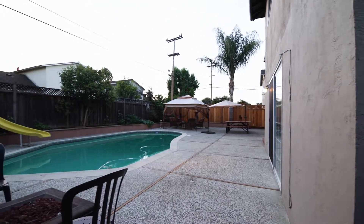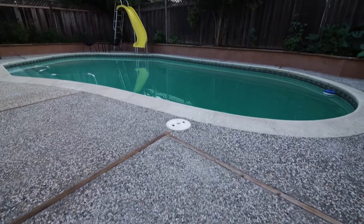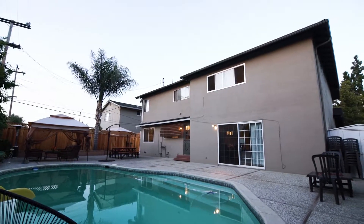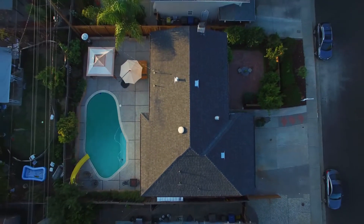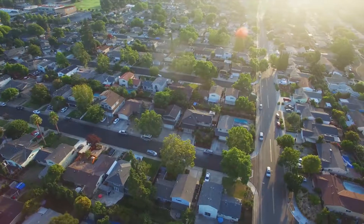The backyard is also another great entertaining area. The pool is an absolute favorite with the kids and guests to keep cool during the hot summer months. This home is all about location, location, location — you are centrally located in the heart of Silicon Valley.